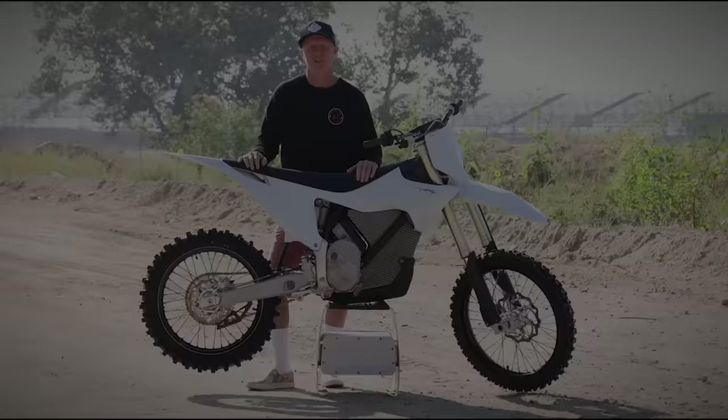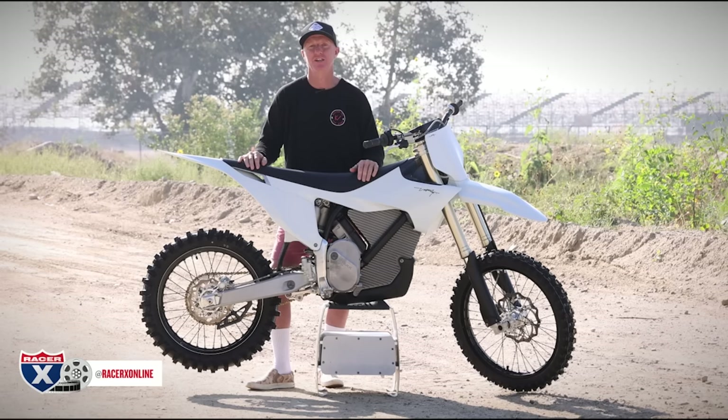Hey y'all, I'm Chris Kiefer. Welcome to RacerXOnline.com for another test video. Today's a special day for me, so a little backstory before we get into what's going on. We have the Stark Varg — the long-awaited electric motorcycle that we've seen and heard about for many, many years, especially over in Europe, with guys like Sebastian Tortelli racing, riding, and testing it.